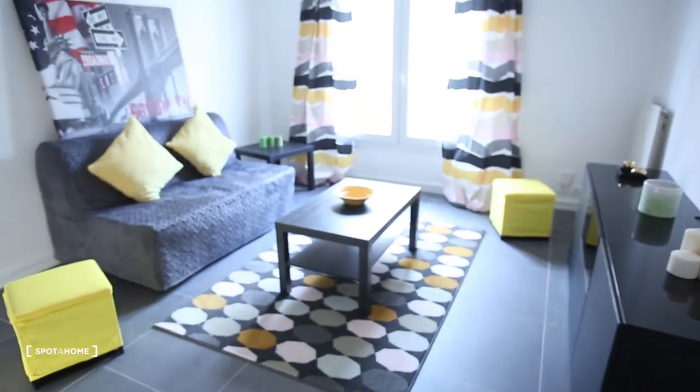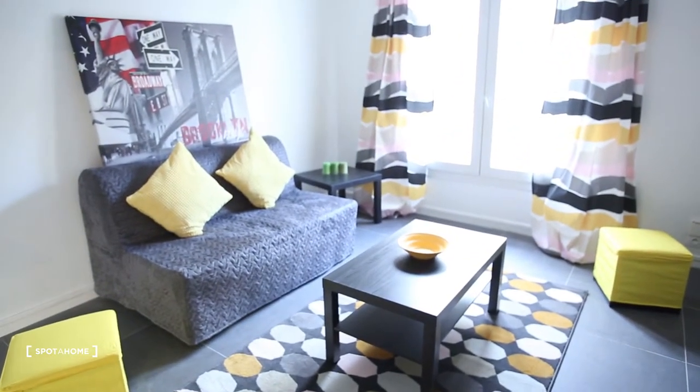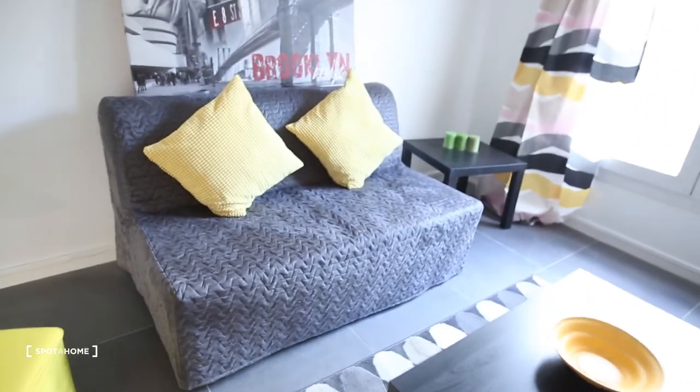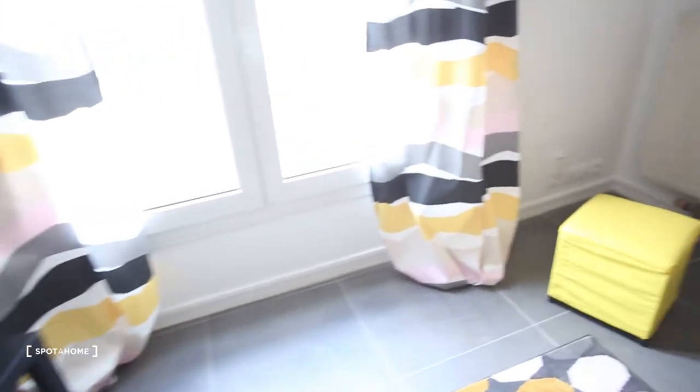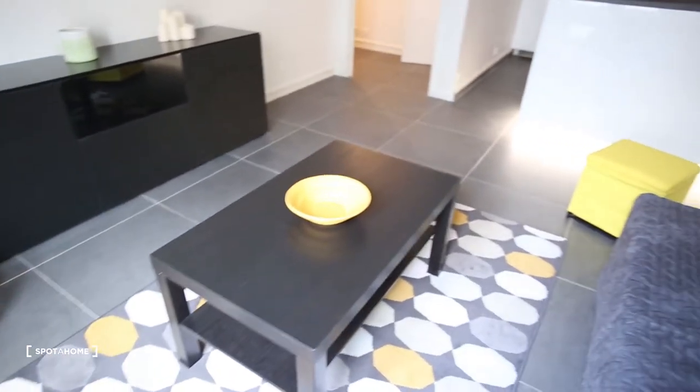And then here we have the living room slash bedroom, because it's a studio. Here you have a sofa bed. You can see everything is really new, clean, and well furnished.